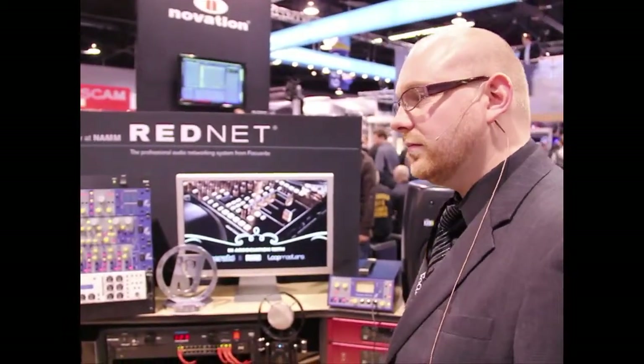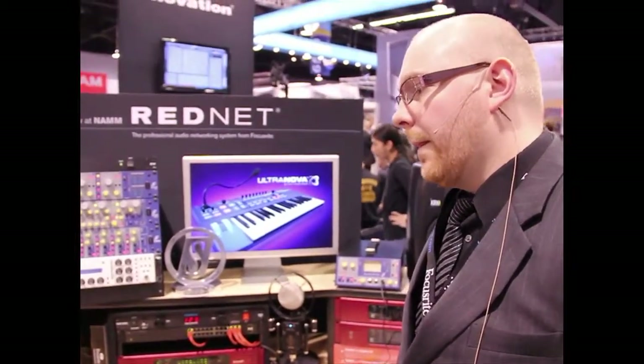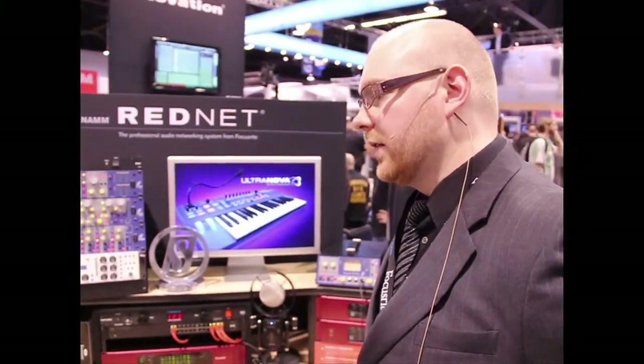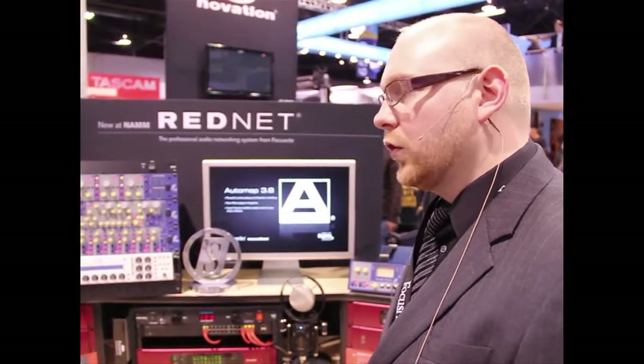Is this going to be fairly aggressively priced for project studios as well as bigger studios, or is this a big studio product? This is an extremely aggressively priced solution. We're trying to bring Focusrite to as many people as we can without compromising on quality. The RedNet modules and the PCIe card start at around the $1,250 mark and go up to around $2,500.